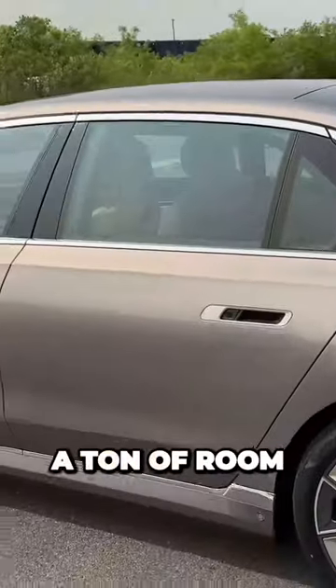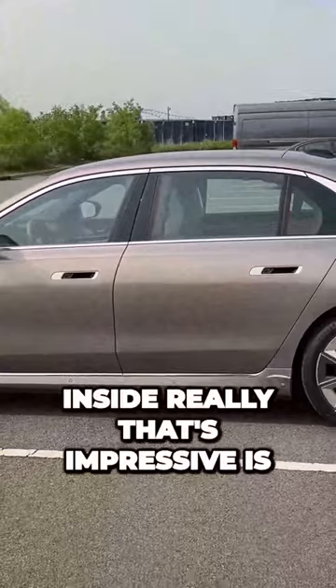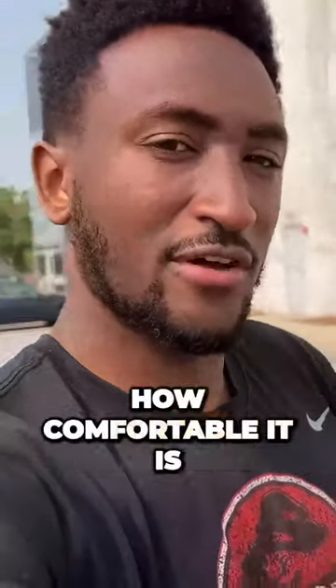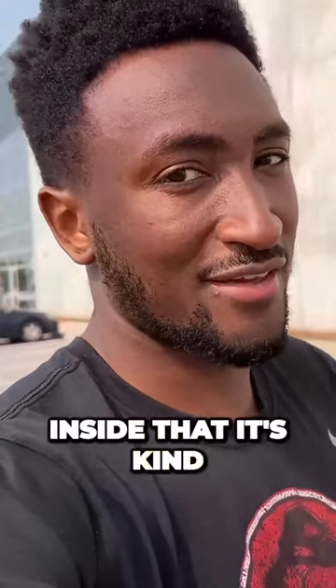It's not a surprise that this car has a ton of room, but what's really impressive inside is the tech. I kind of just want to get to that — and that's partly because of how comfortable it is, but there's so much tech inside that it's kind of incredible.